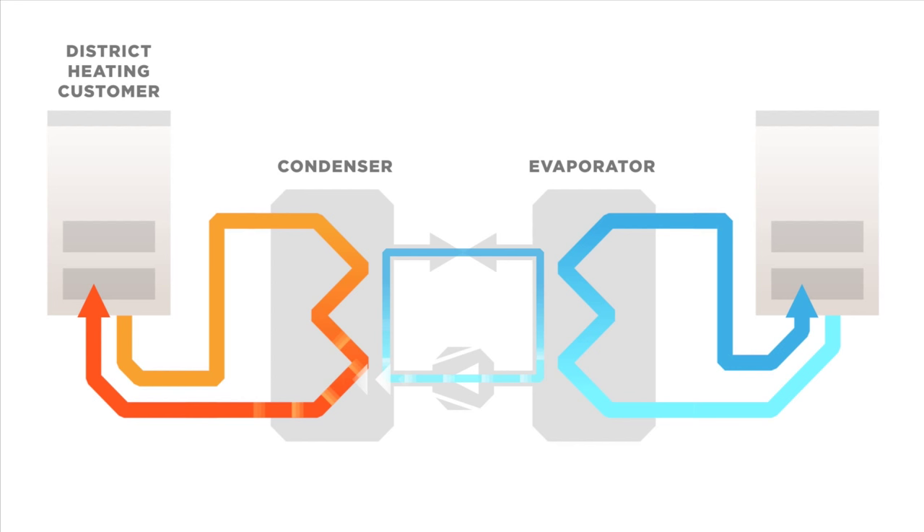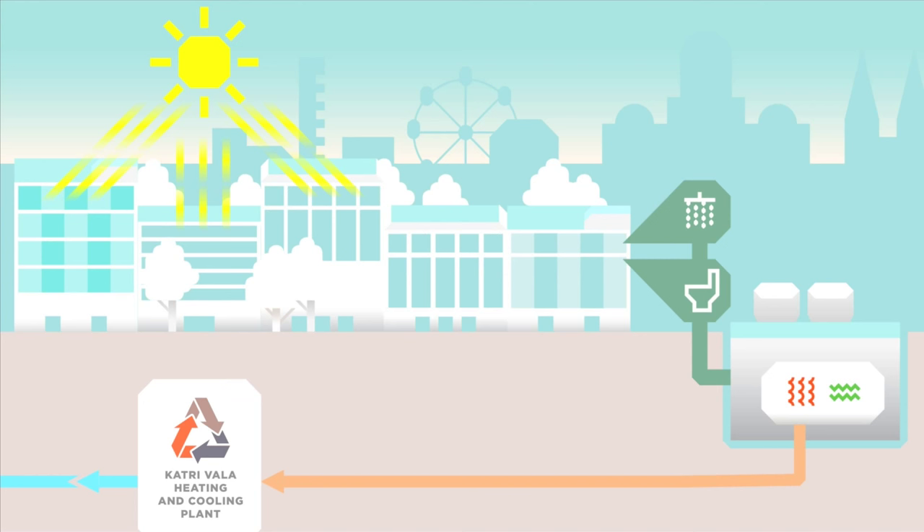The refrigerant condenses and returns to the evaporator. In the evaporator, it cools down the return water from district cooling to about 4 degrees, to be used as supply water in district cooling. The compressor raises the pressure of the steam, which then moves back to the condenser, continuing the same circulating process.